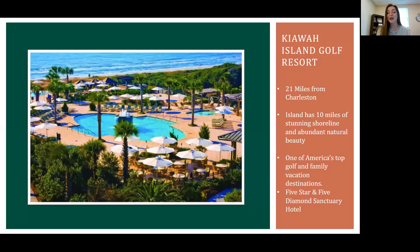As you can see, we offer a lot here at the island and the resort. There's a lot to do, a lot of different activities, and it's a place for anyone to come and visit for whatever their wants are. We are only 21 miles away from Charleston, not far from the Citadel at all. We have 10 miles of direct oceanfront on our property, and it's one of America's greatest golf and family vacation destinations.